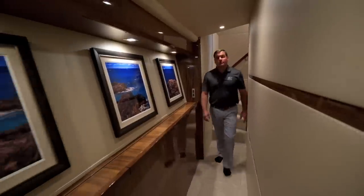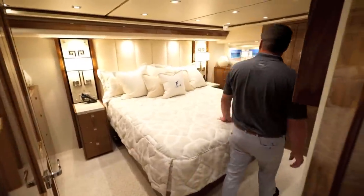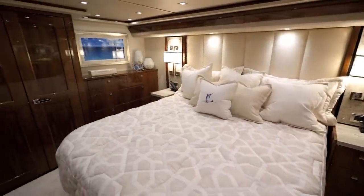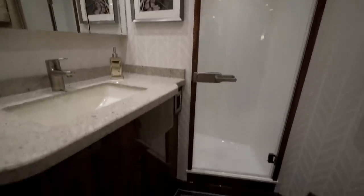As we move forward through the companionway we enter the large master stateroom to port. The master stateroom houses a king size bed, his and hers hanging lockers, a large flat screen high definition TV, as well as a private ensuite head with a large shower.